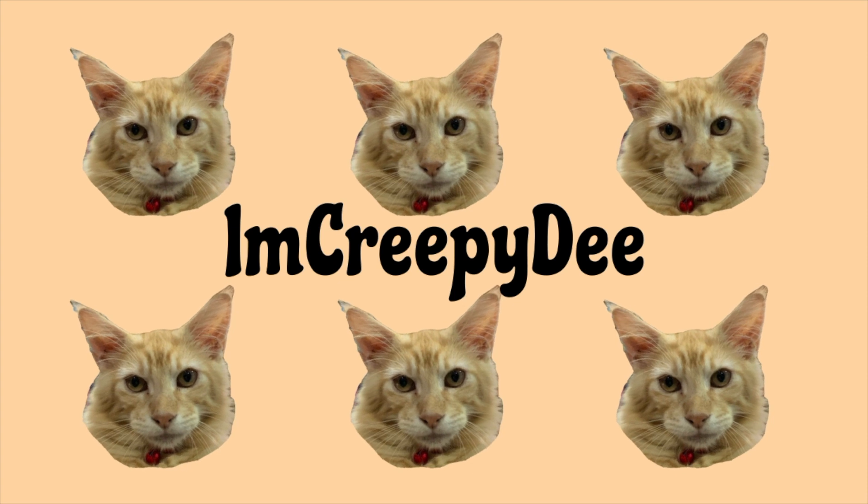Hello guys! So I thought I'd do a quick fast-forward get ready with me.